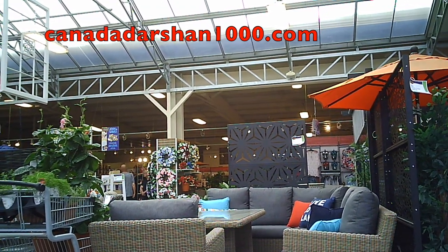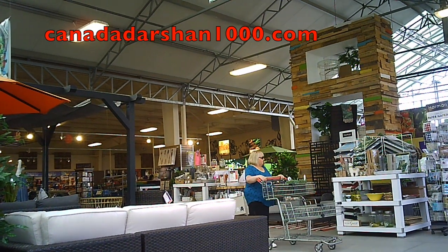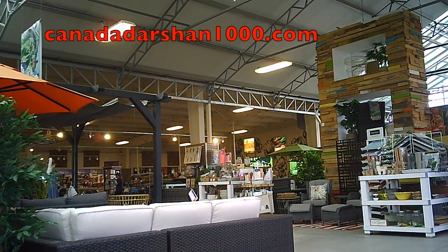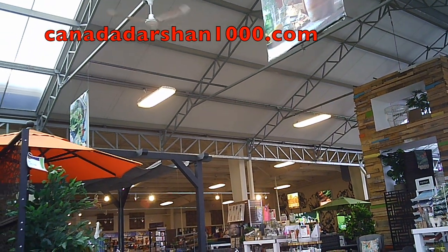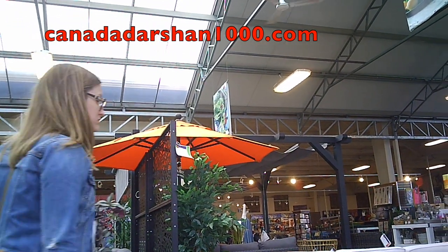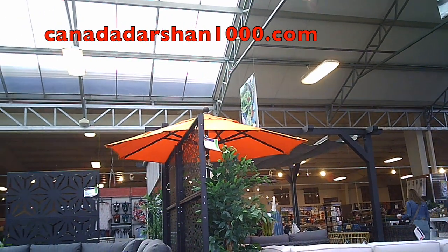Beautiful items for decoration — people love to decorate their backyards in the summer and springtime. People have a lot of get-togethers and parties in their backyards in the summertime; a lot of barbecues and get-togethers happen outdoors.